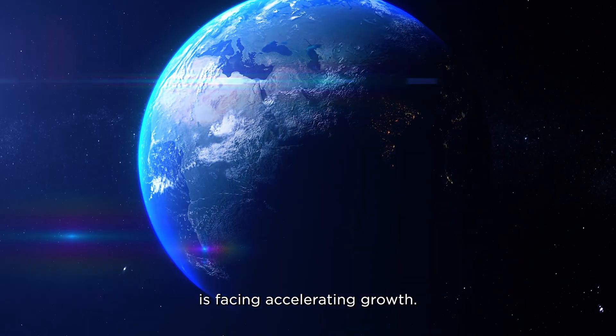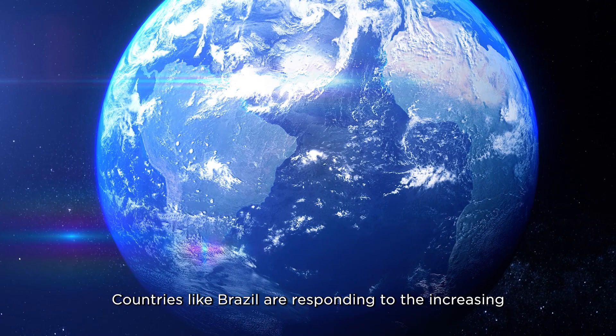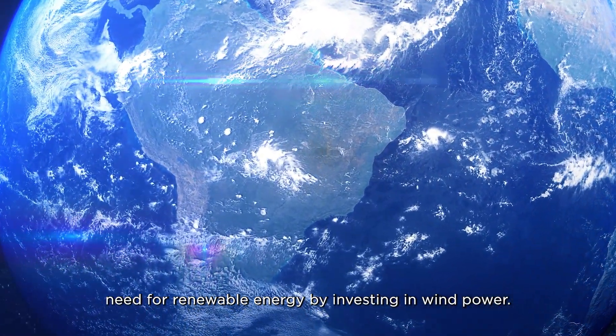All over the world, the wind industry is facing accelerating growth. Countries like Brazil are responding to the increasing need for renewable energy by investing in wind power.